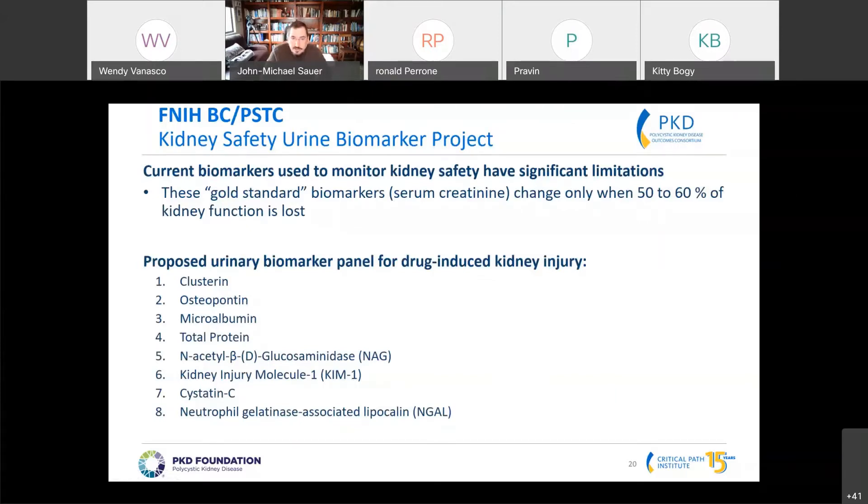As everyone knows, our gold standard — serum creatinine — is not a very sensitive biomarker. You really don't see a significant change with drug-induced acute kidney injury until about 50 to 60 percent kidney loss. The objective of this project is to find biomarkers that are more sensitive to kidney injury.